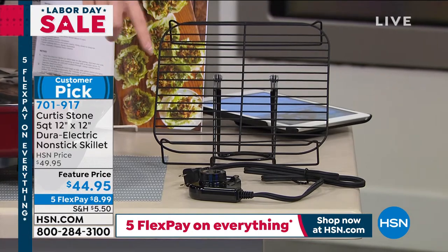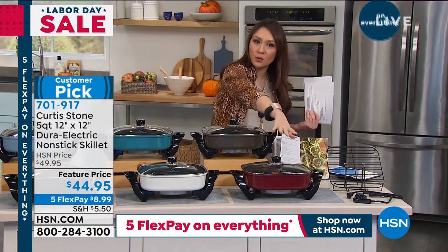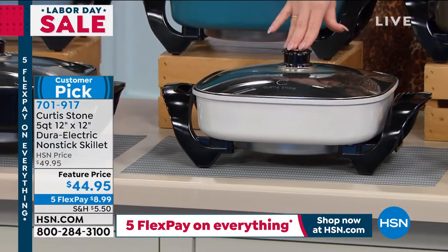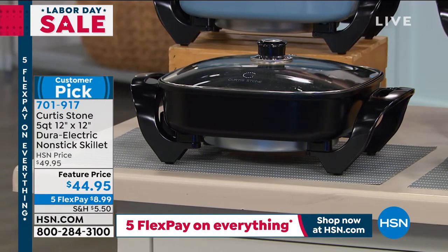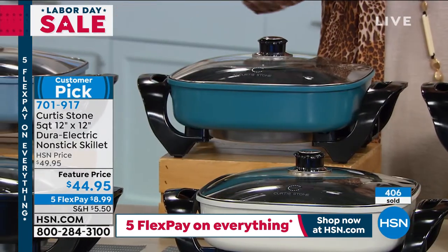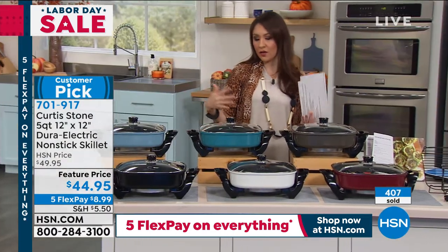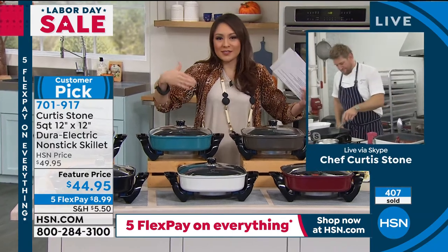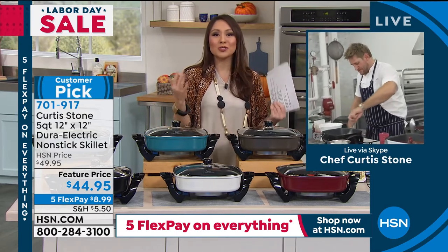You're getting the lid to it, and you're also getting the steaming rack that Curtis was just using — that comes with it as well. The cord that goes with it adjusts the heat and can be plugged in or taken out for easy storage. Colors available: red, white, black, slate blue, turquoise blue, and stone gray. Rob confirmed we have good quantities across all colors right now.